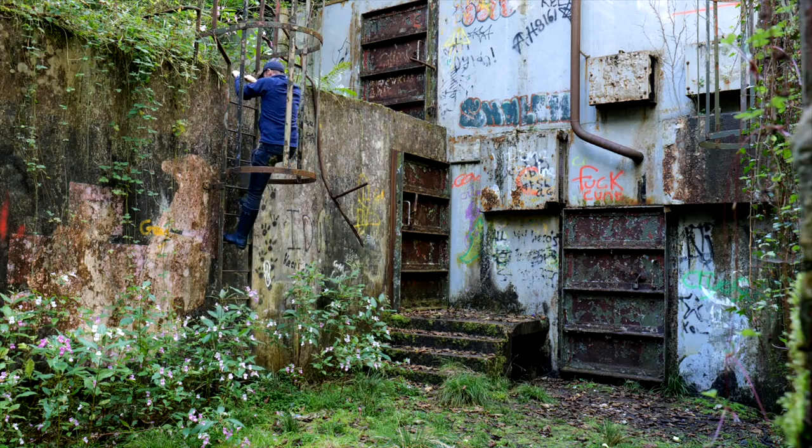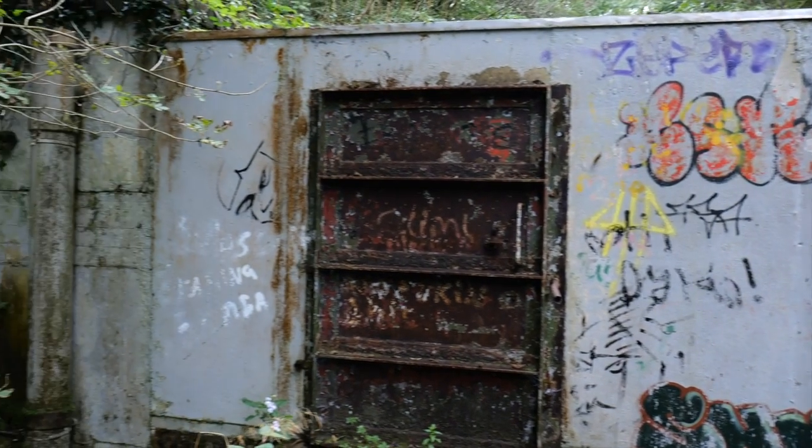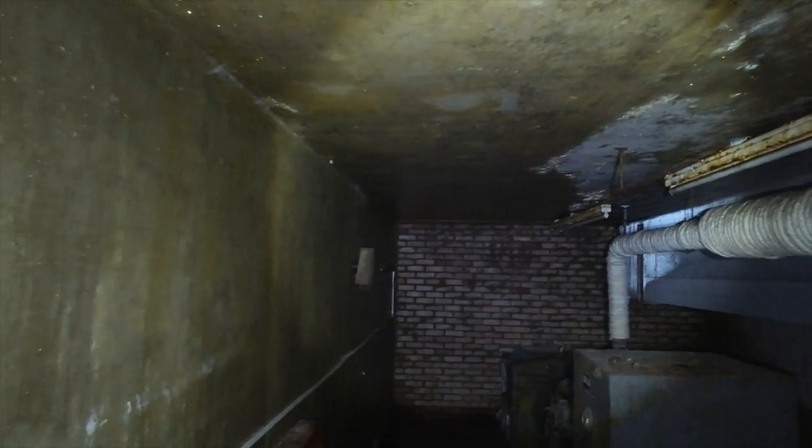Inside the bunker is a maze of rooms for personnel — beds, a canteen, recreation, offices, communication centres — you name it. Although this bunker remains locked and forgotten in the hillside.